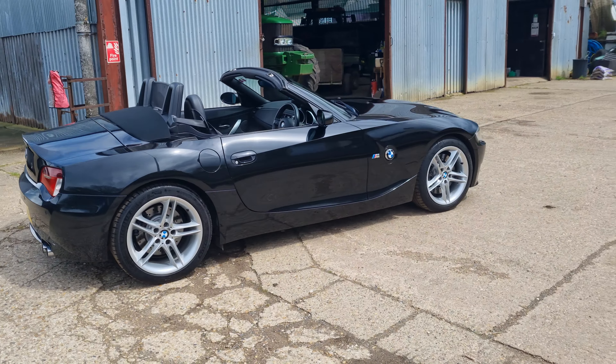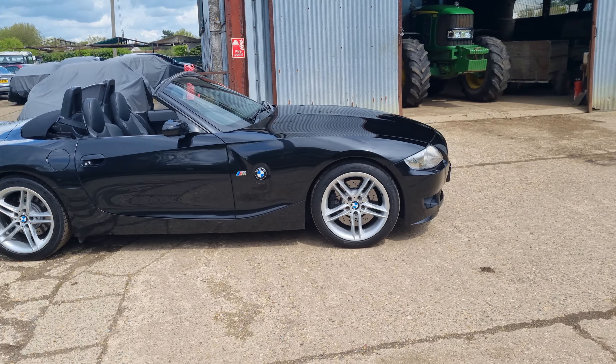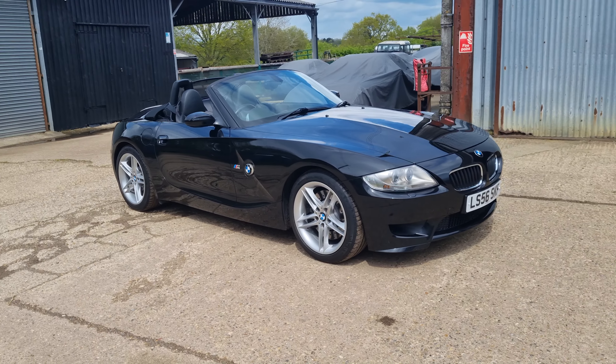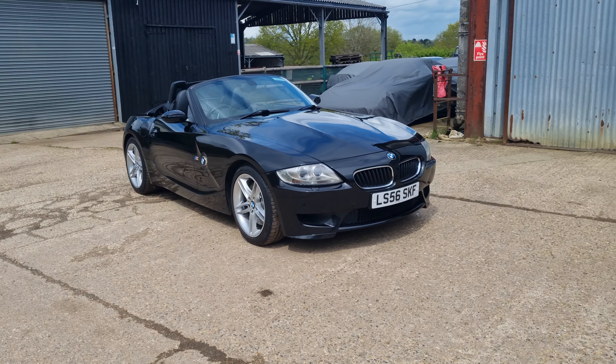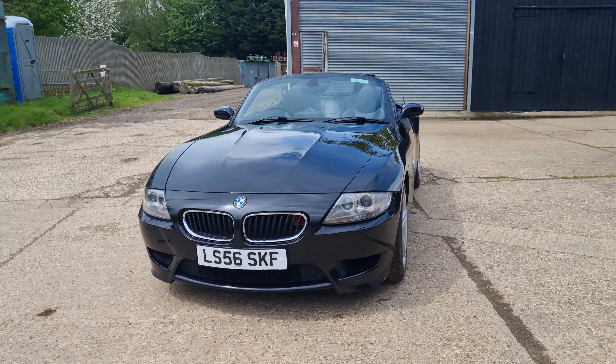I actually know this car very well — I've actually sold it twice. The last owner took it around Europe all last summer, looked after it, it's had the conrods done, and also it's had a very expensive carbon induction inlet fitted.